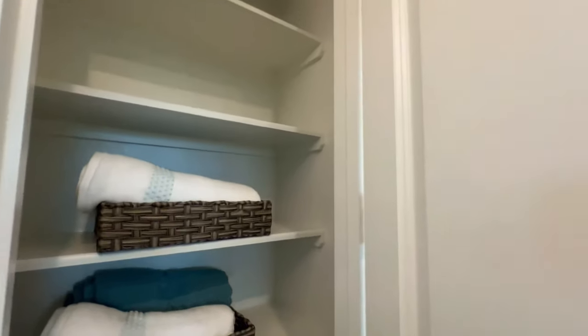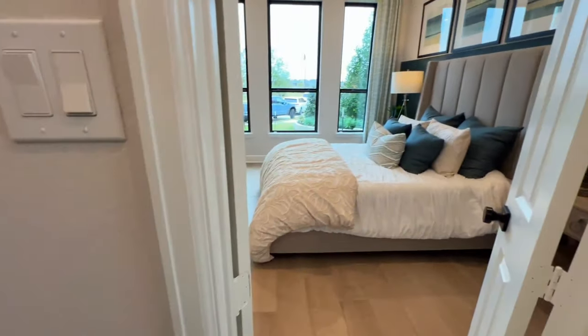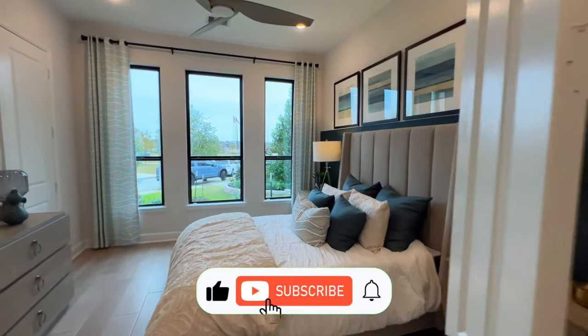If this is your first time on the channel, my name is Marcus Rankin. I'm a Houston, Texas realtor. I get calls, texts, and emails every single day from folks moving out here, so if you're in that bucket now or in the future, reach out.